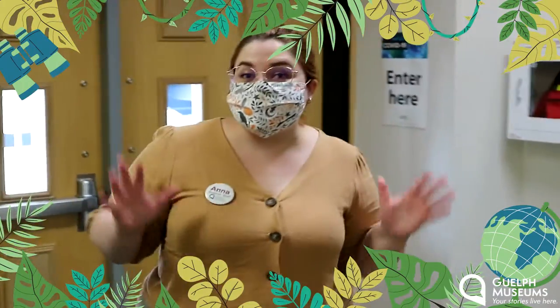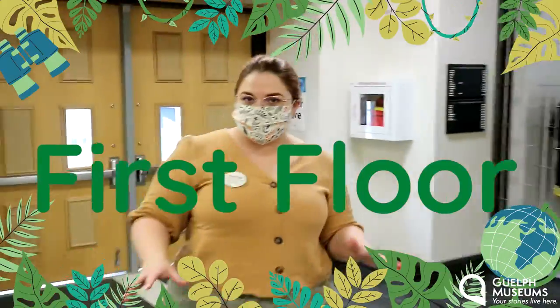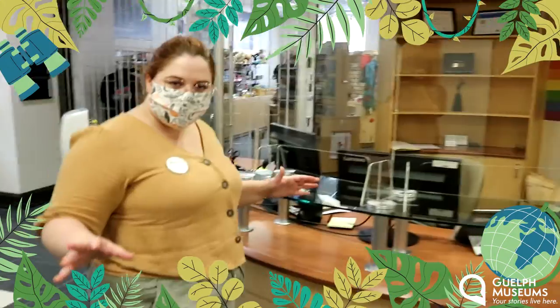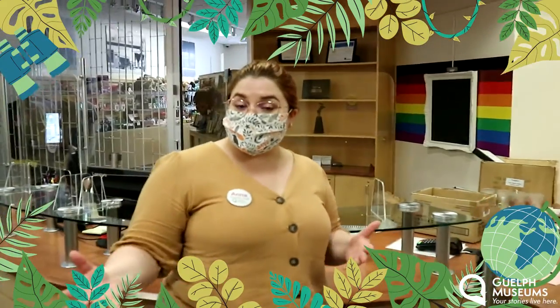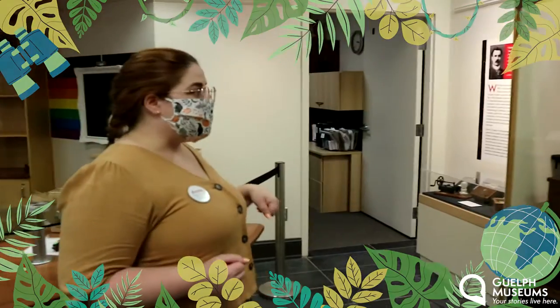We are now in the museum. We are in the front reception area of the Guelph Civic Museum. We are coming back here after being away for a few months, so we are going to see what is here, what's here to take a look at, and what everyone at home can look forward to seeing once we do officially reopen.